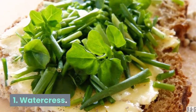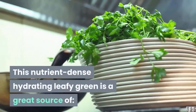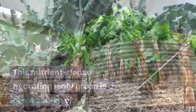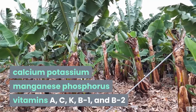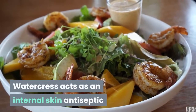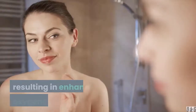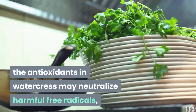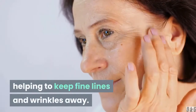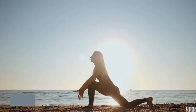1. Watercress. The health benefits of watercress don't disappoint. This nutrient-dense hydrating leafy green is a great source of calcium, potassium, manganese, phosphorus, and vitamins A, C, K, B1, and B2. Watercress acts as an internal skin antiseptic and increases the circulation and delivery of minerals to all cells of the body, resulting in enhanced oxygenation of the skin. Packed with vitamins A and C, the antioxidants in watercress may neutralize harmful free radicals, helping to keep fine lines and wrinkles away. Add a handful of this flavorful green to your salad today for glowing skin and overall improved health.